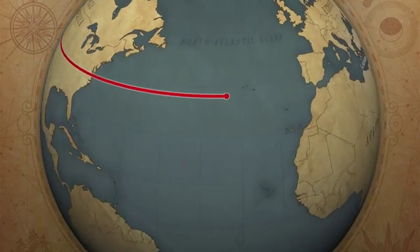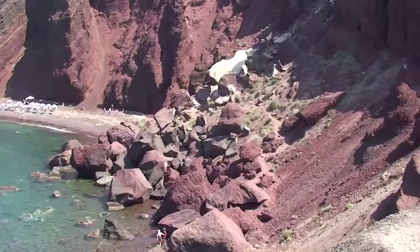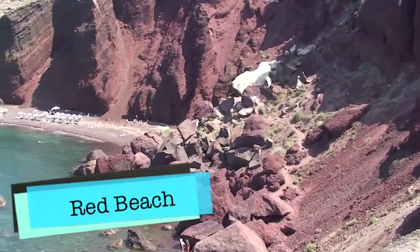I'm Chris Christensen from the Amateur Traveler and this is the fourth and final video on Santorini, and this one is on the beaches.